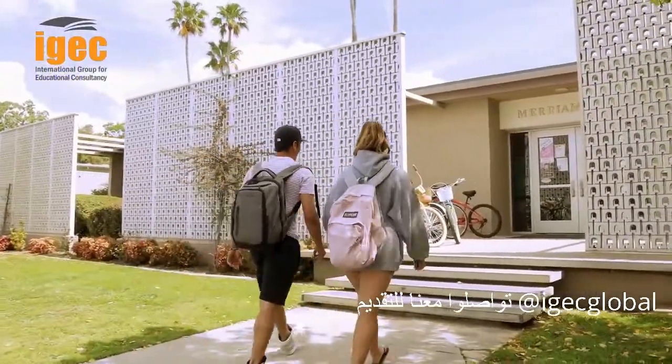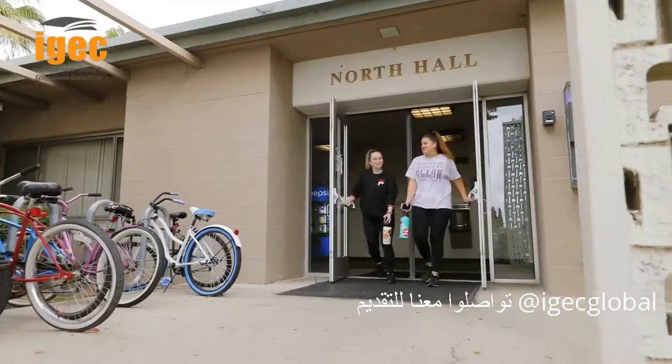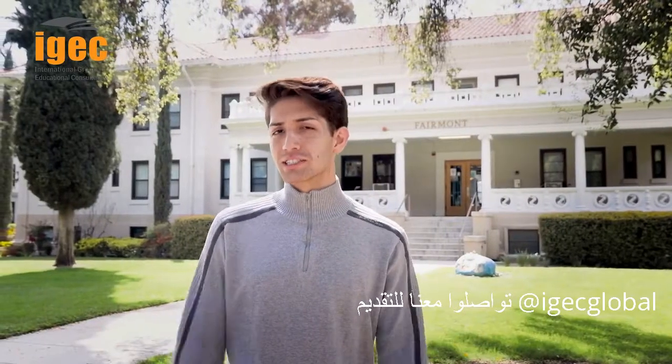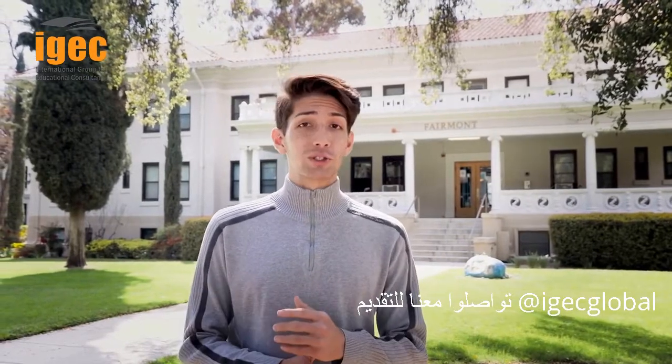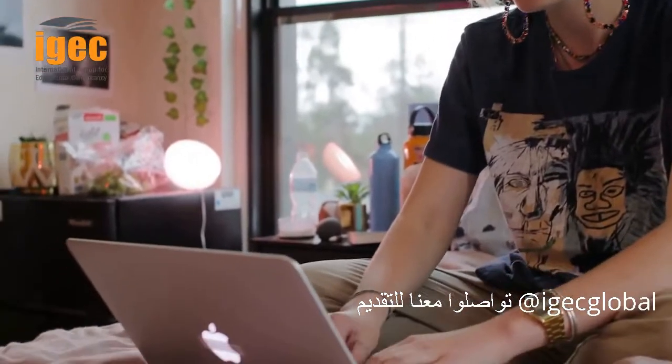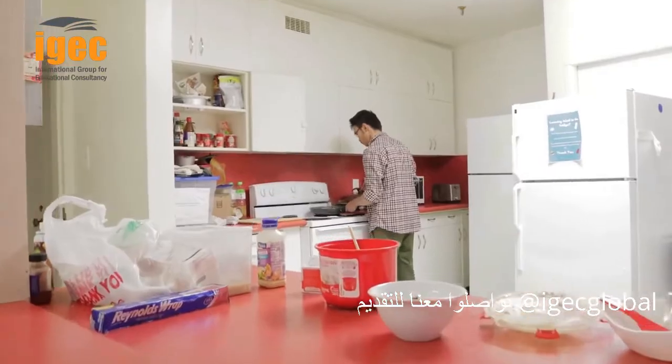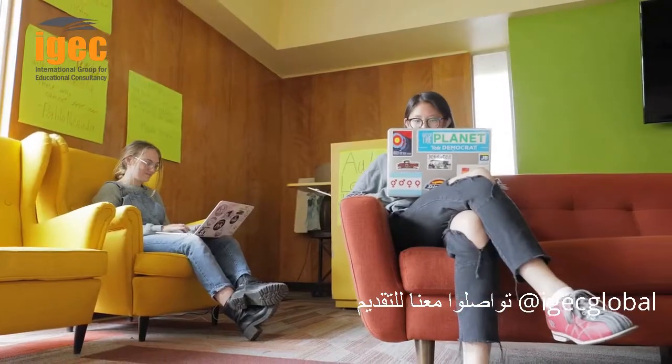Undergraduate students live in 14 different communities, some of which house specifically first-year students. All of our residence halls are different in some way — some have shared restrooms, others have suite-style rooms, while others have doubles or triples. All of our halls have high-speed Wi-Fi and laundry and kitchen facilities, and they're great places to study and wind down.